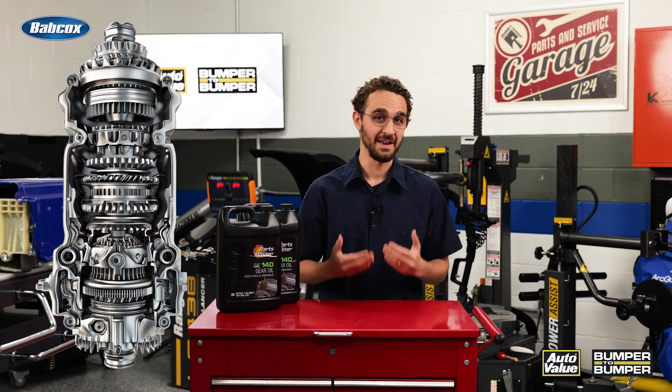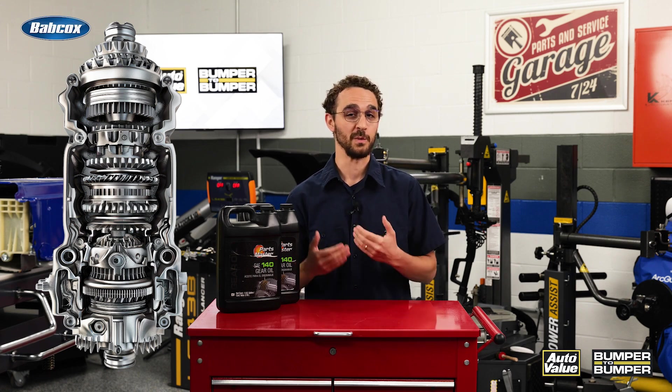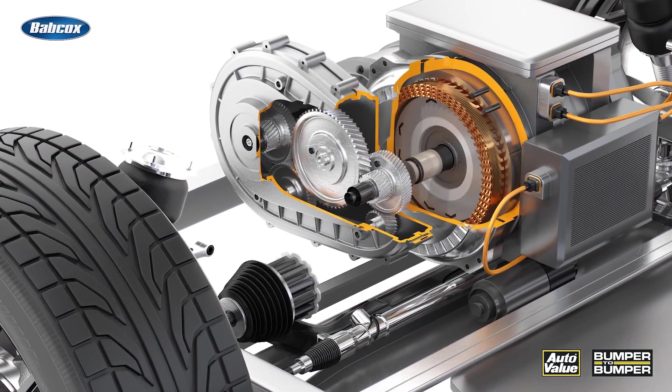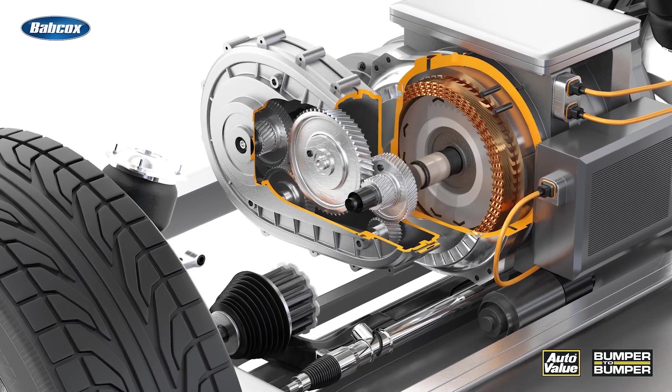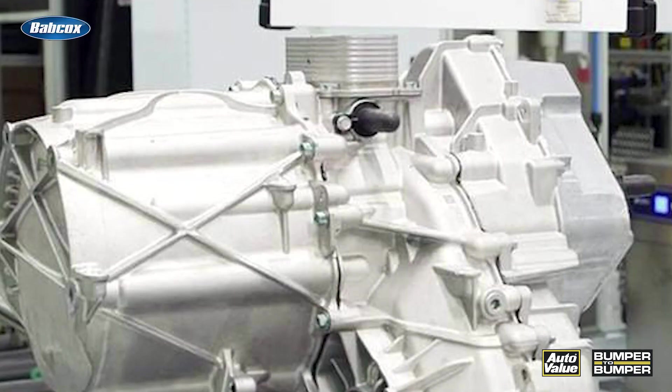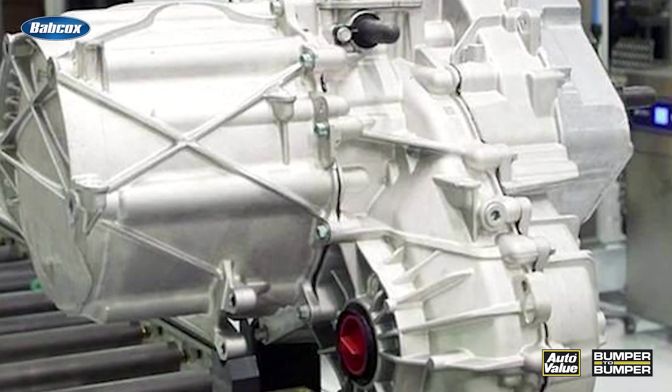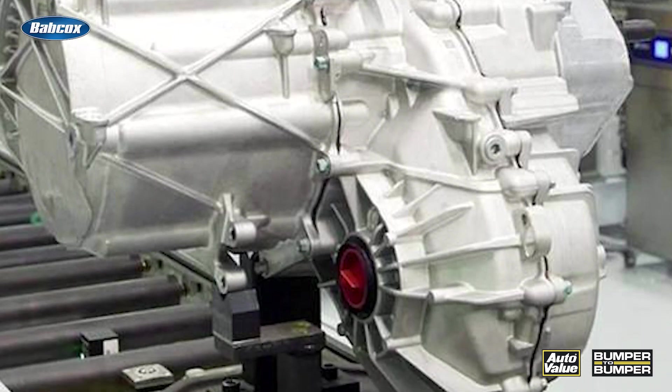As opposed to internal combustion engines, electric vehicles do not have transmissions that require frequent maintenance. The drivetrain of an EV only has two gears — one for moving forward and one for moving backward. This is still considered a transmission because it controls the direction of the car, but it does not have multiple gears of varying sizes for acceleration.